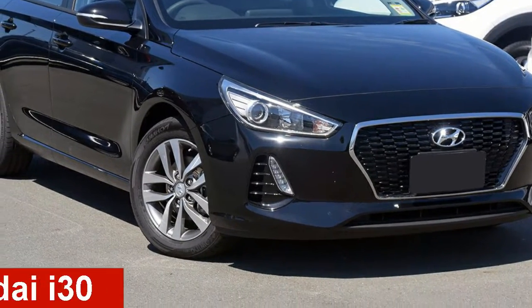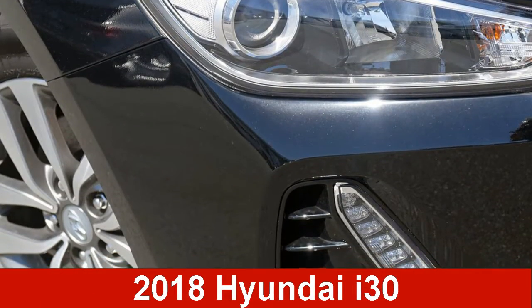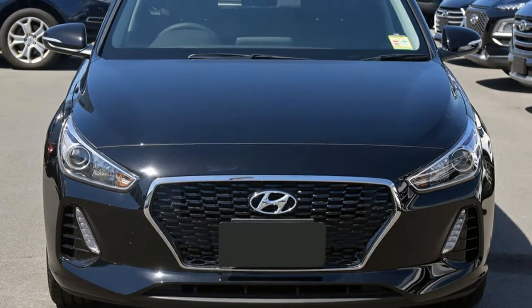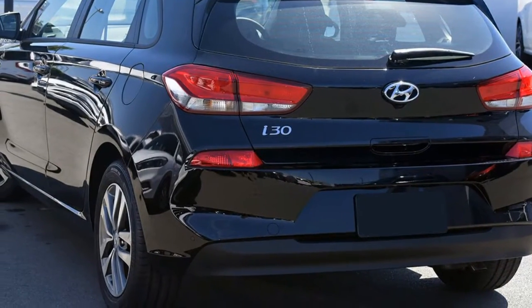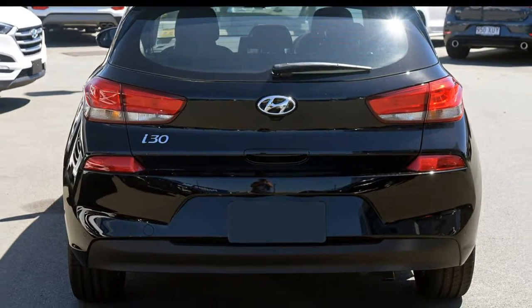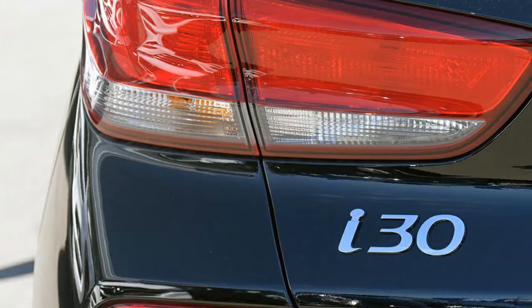Check out this Hyundai i30. This i30 has an official 2-litre engine. The attractive black exterior is complemented by its stylish interior. This vehicle has all the features you could dream of and more.